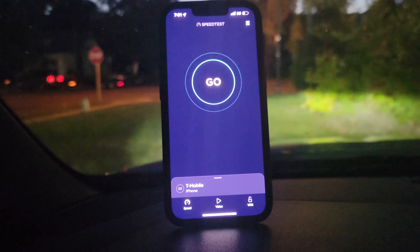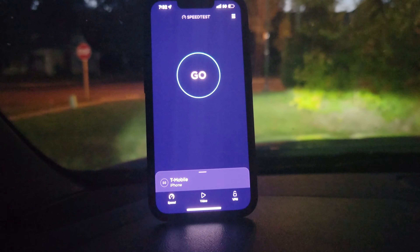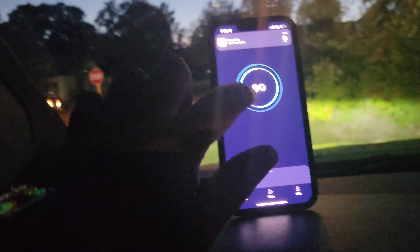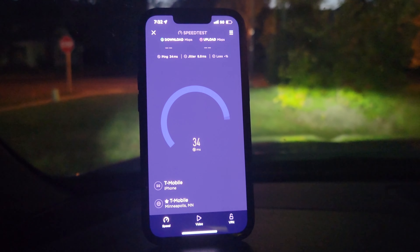All right, hey guys, Chase Tech here. I'm currently sitting in my local Dollar General's parking lot and the T-Mobile tower is — you're not going to be able to see it — but right over there, that little tower, kind of hard to see. So we're going to run some T-Mobile 5G speed tests here and just see what we can get.